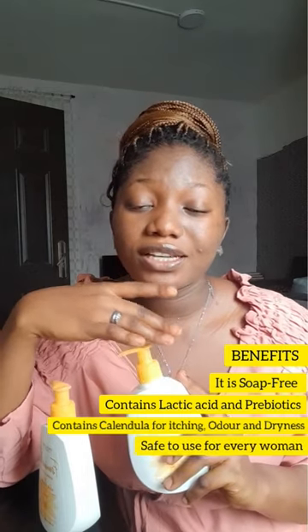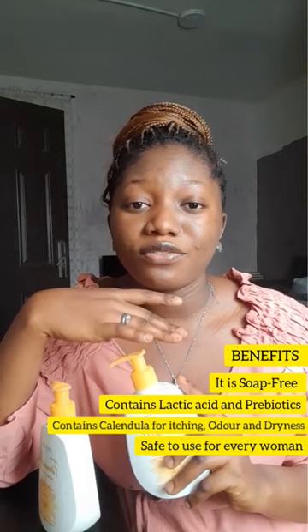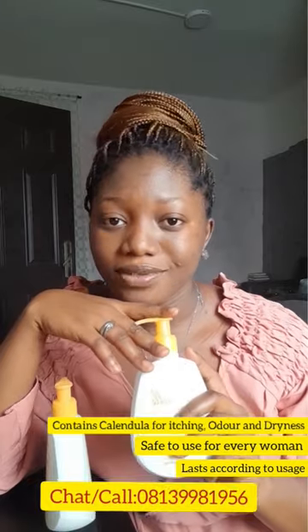This is gynecologically and dermatologically tested, with a lot of amazing feedback from those that have used Feminelle before. The bottle can last for up to six months. Reach out to me now to get yours and every other Oflame product — I can be your personal beauty shopper.